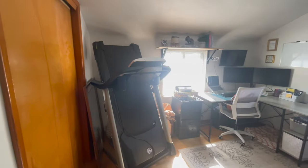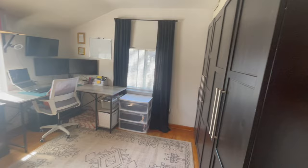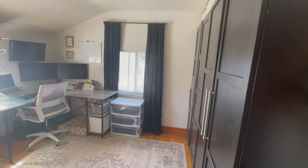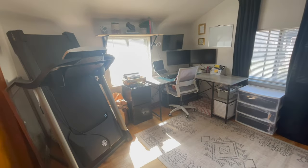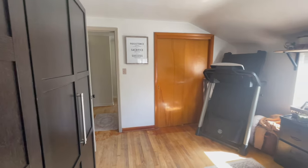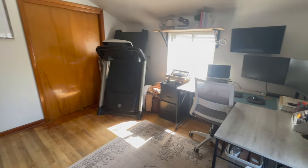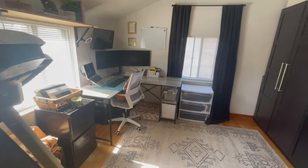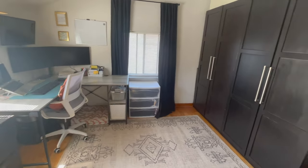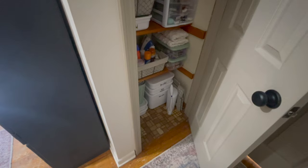One thing I absolutely love about this home is the gleaming hardwoods throughout. Here is the second bedroom — it may look a little bit small, but there's a lot of big stuff in this room, so it's actually pretty spacious and you can fit a lot in there. You do have a linen closet right off the bedrooms here.